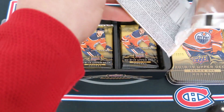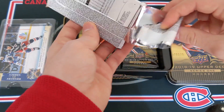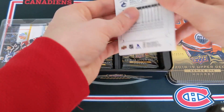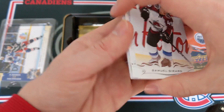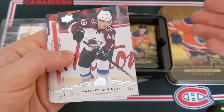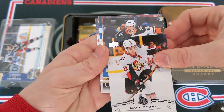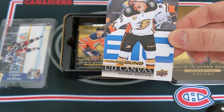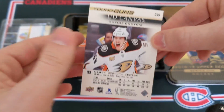This pack has been absolutely obliterated — crunched. I'm having trouble getting into it. We do have something here — a Young Guns Canvas! Who do we have? Would it be Svechnikov? Maybe Brady Tkachuk? Samir Girard, Connor Hellebuyck, Mark Stone. And who is this? Maxime Comtois. No way! That's a really nice hit. Young Guns Canvas of Maxime Comtois.